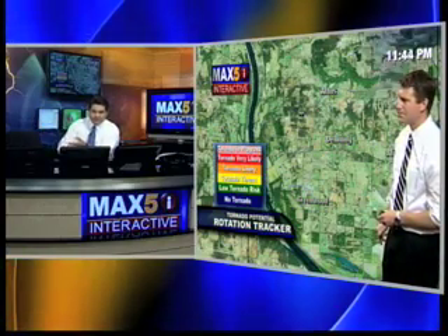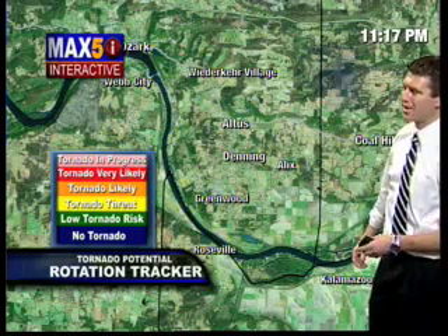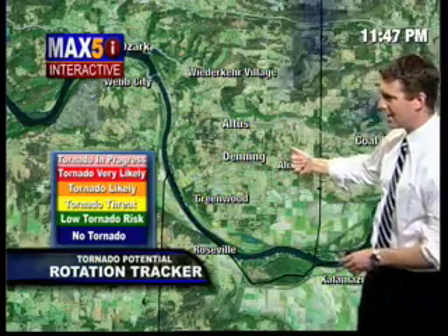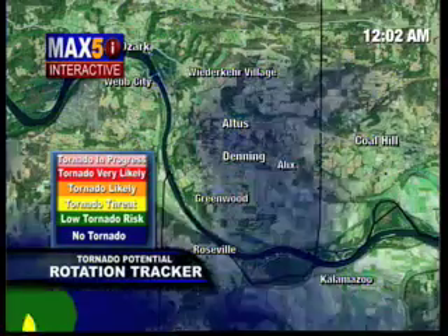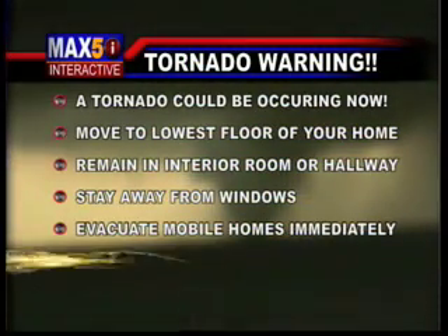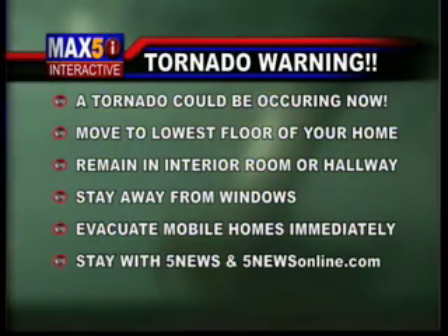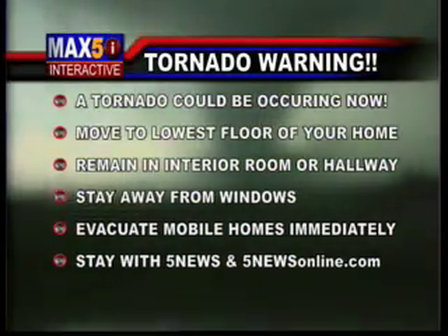The tornado is coming up toward the bottoms, toward the river, up toward Altus, across the mountain — St. Mary's Mountain — and Whitaker Village. You need to be in a safe place now. This is a very dangerous situation. If you're driving east on Interstate 40, probably wouldn't go any farther than Whitaker Village. Driving westbound, I wouldn't go any farther than Coal Hill until this thing crosses the interstate. It's moving in on Altus and Denning now — this is likely producing a tornado. We're getting numerous reports of a tornado on the ground moving towards Altus, Denning, and Whitaker Village.